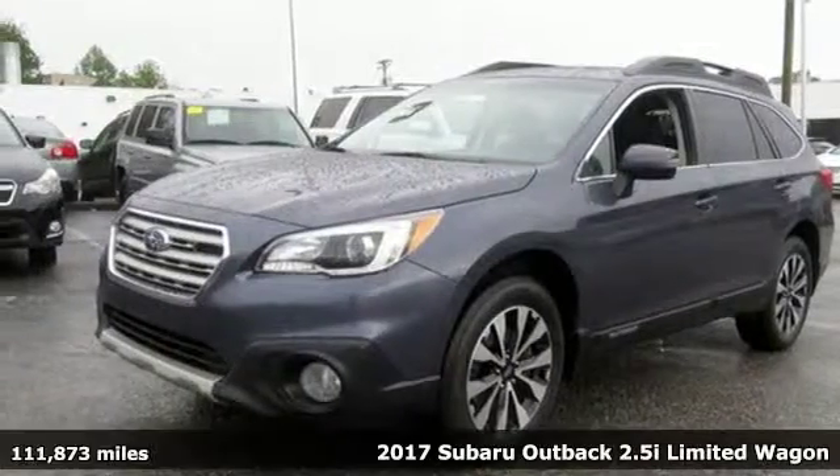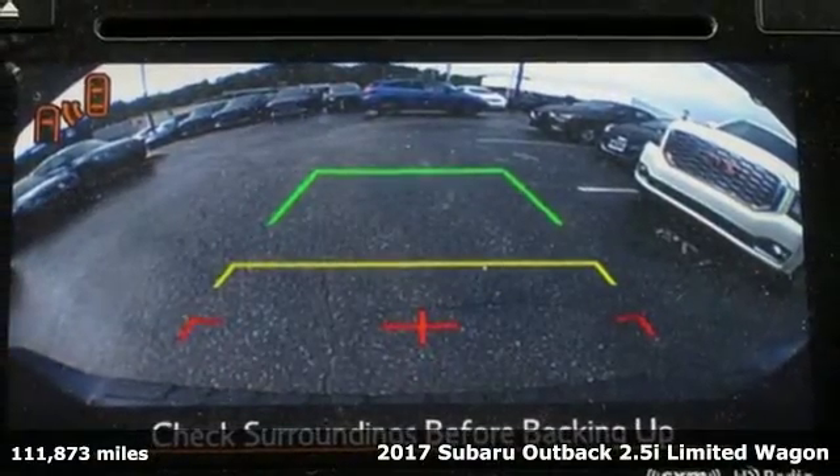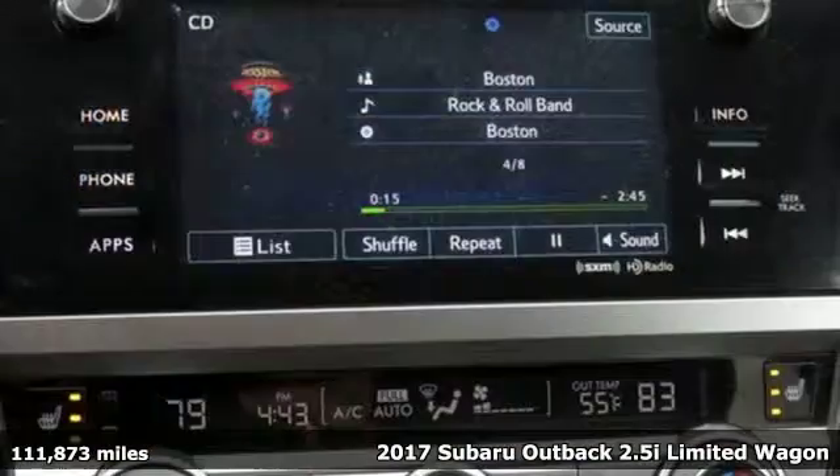It's a 2017 Subaru Outback, engineered for the road less traveled. It's well equipped with the features you need.